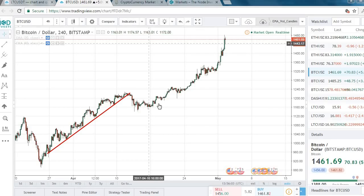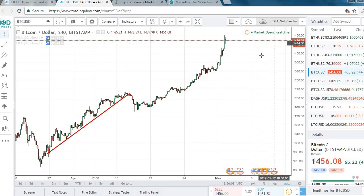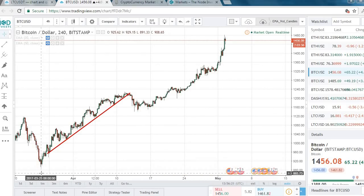Just to show you what I'm looking at here — this is the chart of Bitcoin on the Bitstamp exchange. The price is currently around $14.61, $14.56. Each of these bars is a four-hour time period, so each bar represents what happens to the price in four hours. This is going back just a few days, back to basically late April — just to calibrate where we're at.